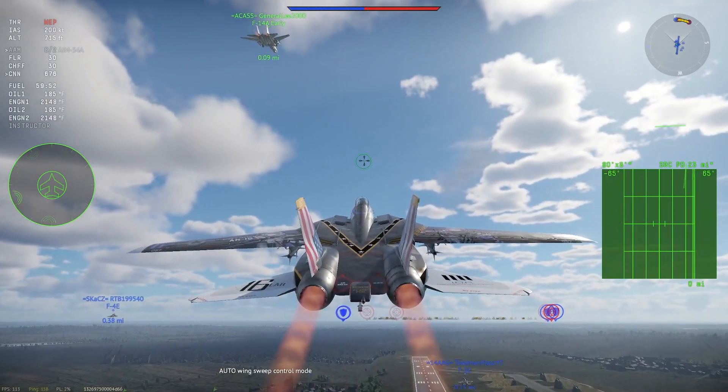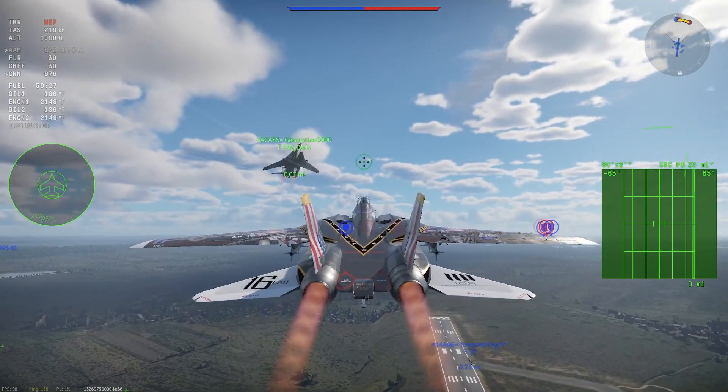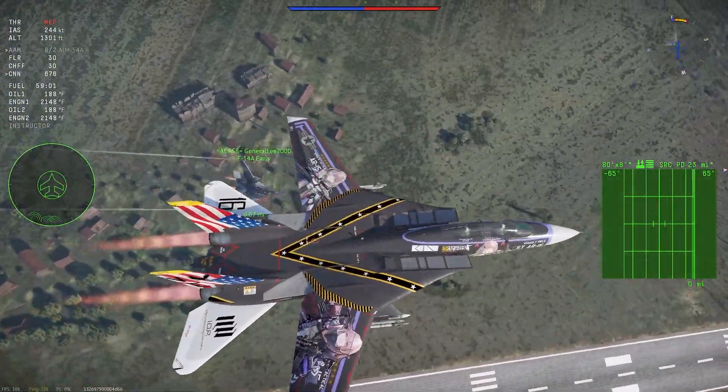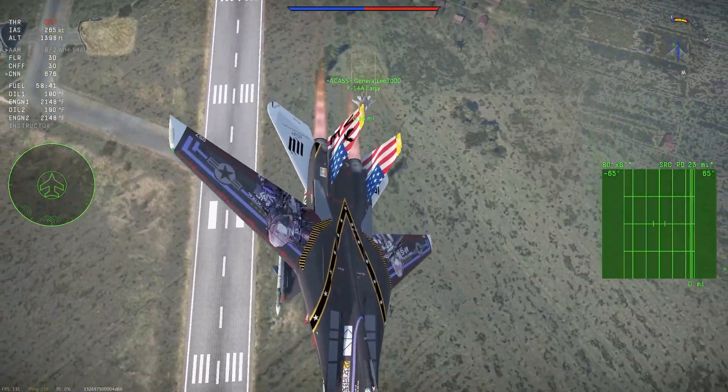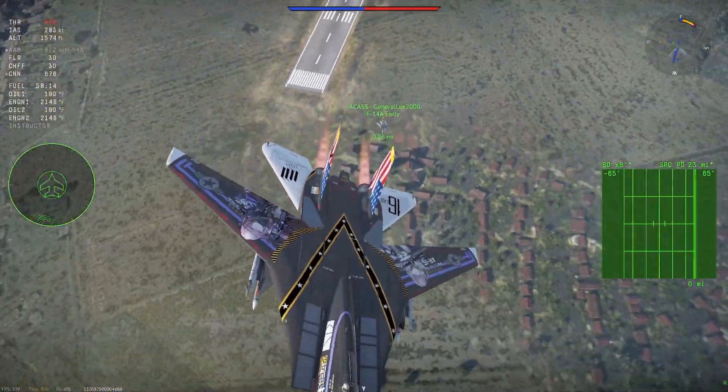Ladies and gentlemen, say hello to the brand new top dog of War Thunder, or should I say Top Gun. The F-14A Tomcat has finally arrived and it is here to mop up all of the competition. So strap in as we take a ride down the highway to the danger zone to see what this baby can do.